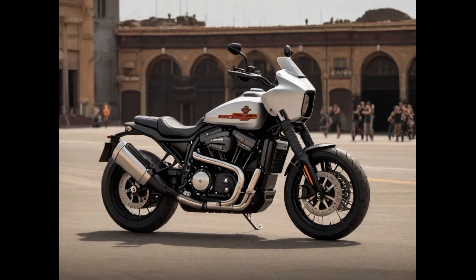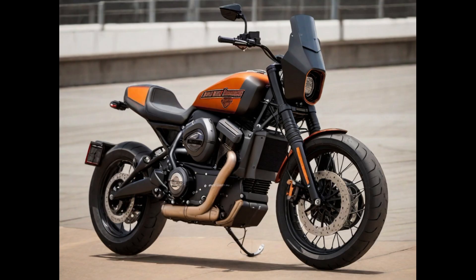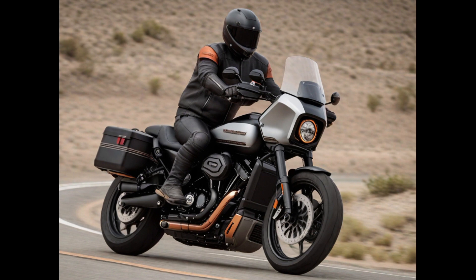Number two: The Harley-Davidson Pan America represents a significant departure from the brand's iconic cruiser-style motorcycles. It's a formidable adventure touring bike designed for both off-road and on-road exploration. This model is available in various versions, featuring a potent liquid-cooled engine, cutting-edge electronic systems, and a capable long-travel suspension. With a focus on versatility, the Pan America offers riders the opportunity to tackle a wide range of terrains with confidence and style.